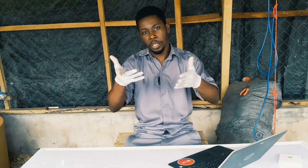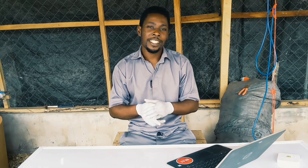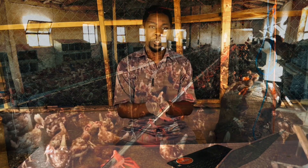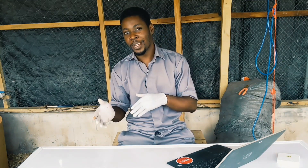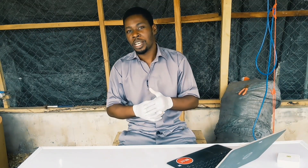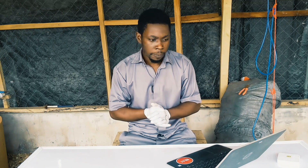Studying animal science at university, one of my professors once said that using medications for your chickens is like covering up for your sins — you sinned and you're trying to correct your wrong. Biosecurity is more like a set of rules: once you break them, you pay back either with the lives of your chickens, your profit, or having to buy drugs.